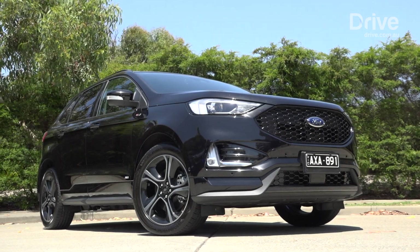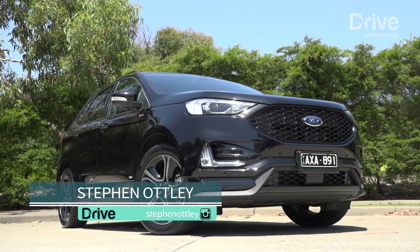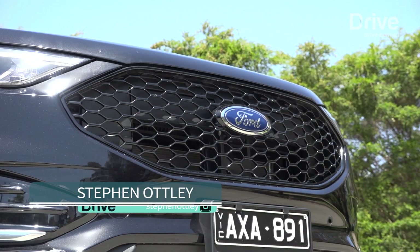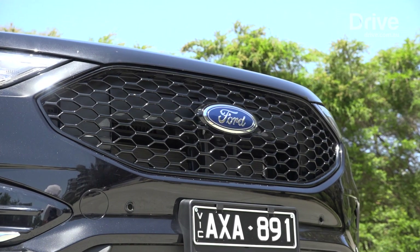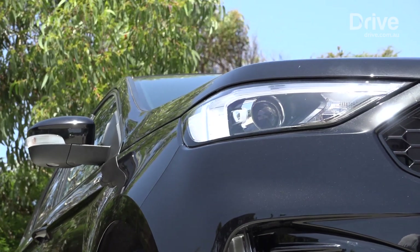Meet Ford's miss in peace. Since the demise of the Ford Territory in late 2016, the Blue Oval has been missing a large family SUV, instead relying on the Ranger-based Everest to fill the gap. Now comes this — the Endura.